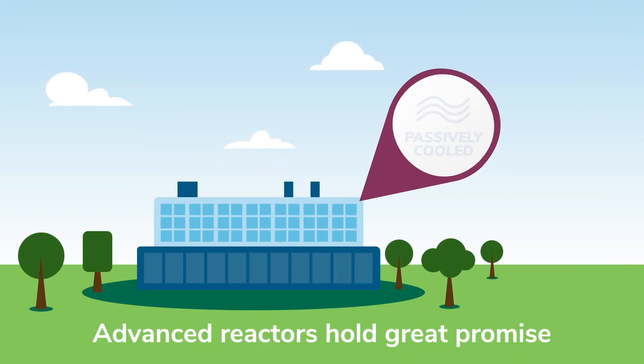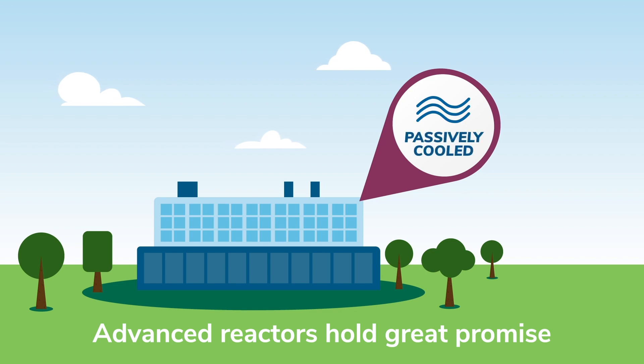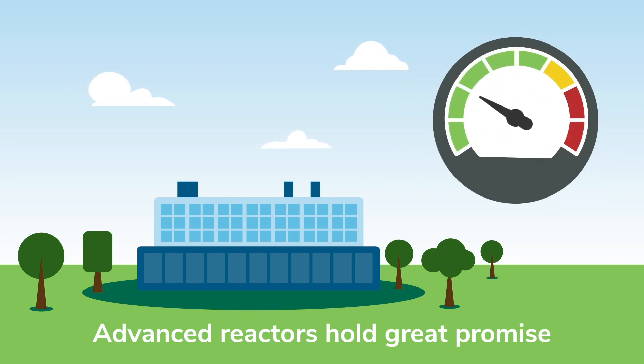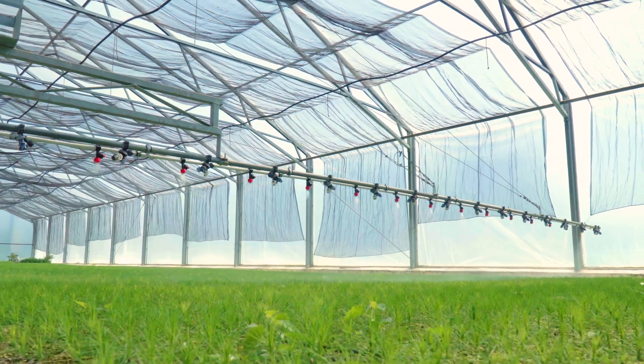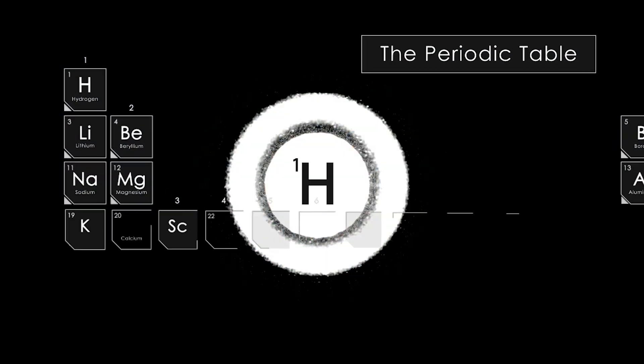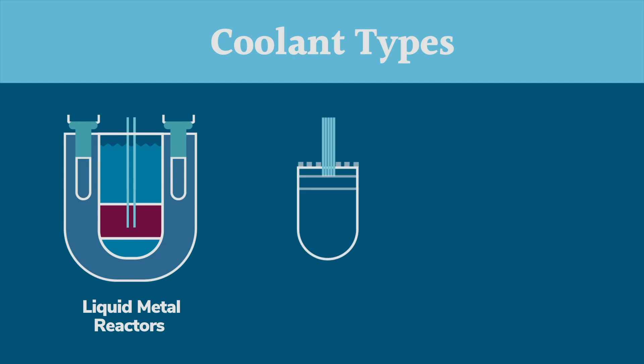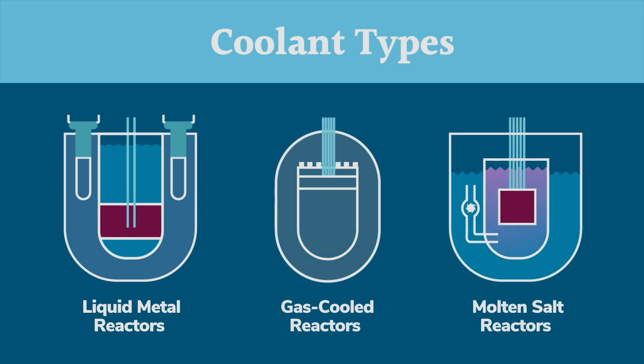The beauty of the advanced reactors is that they're passively cooled, meaning that if for some reason the temperature started to go up above what it was supposed to be, the systems we have in place with natural convection cool the plant down again so that there's no potential for an accident. You can attach them to a desalination plant and produce water. You can also use them to produce hydrogen, which can be used for a whole assortment of different processes. Many of them also operate with coolants other than water — they use liquid metal, they use gas, they use molten salt, which means those new fuels need to be qualified.